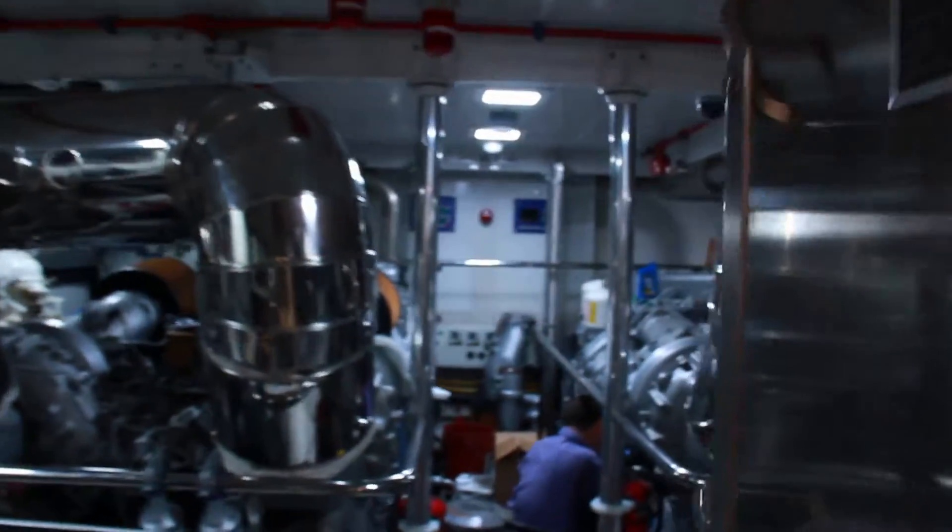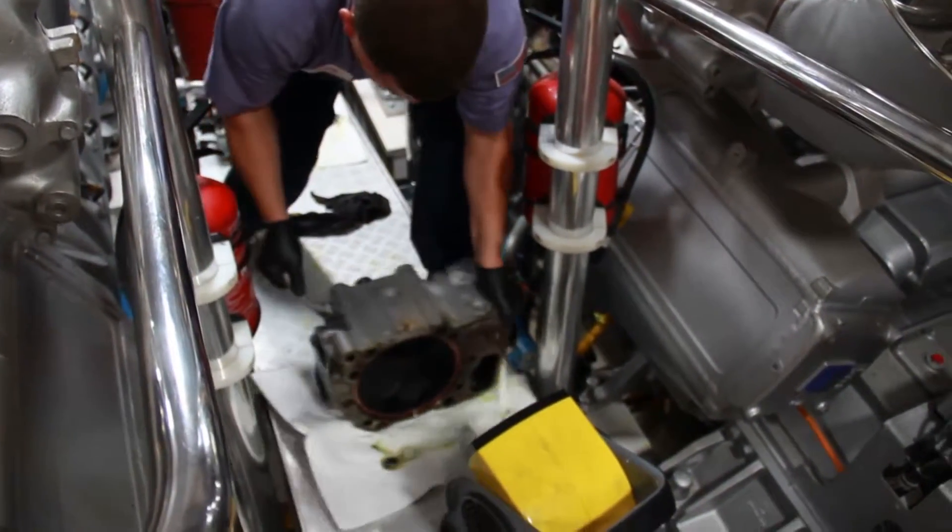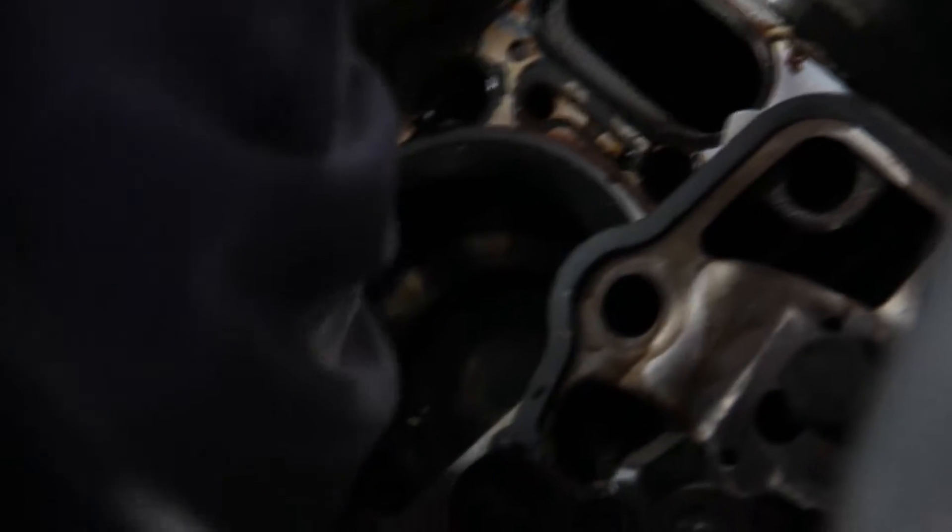One of the first and most important aspects is the lubrication of the engine. The first parts of the lubrication system that typically require maintenance are the oil filter and the gaskets and seals around it.